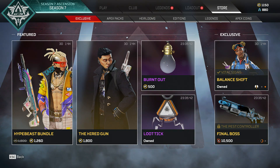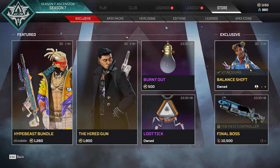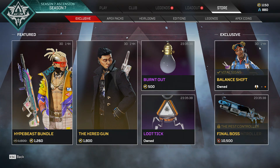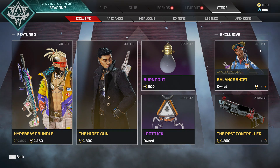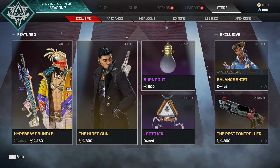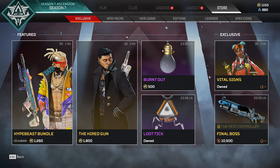The timer on this Vital Signs recolor skin for Balanced Shift is set at 3 days and 14 hours — which means the Black Friday sale will happen after that window. So we all know what's coming next week with the Black Friday sale.